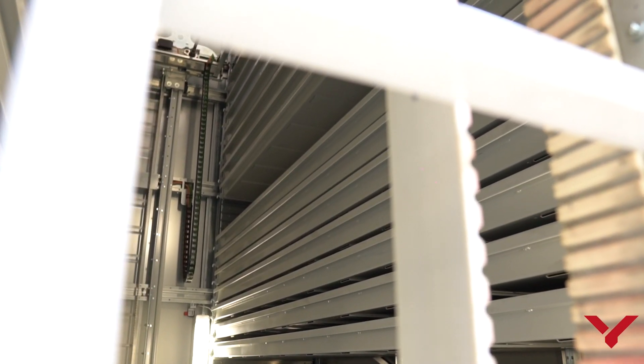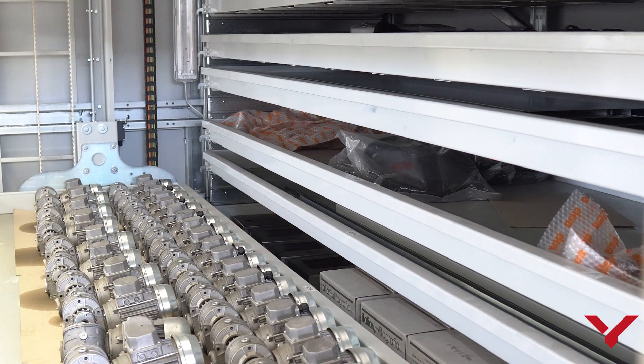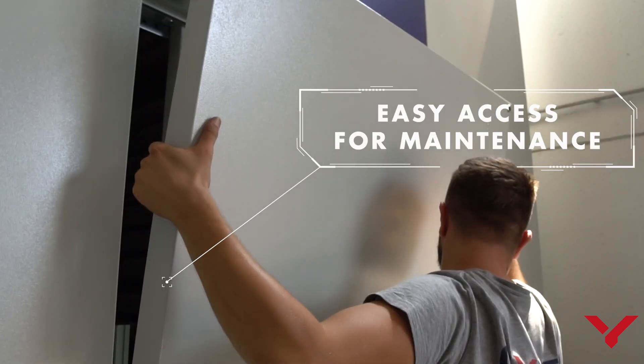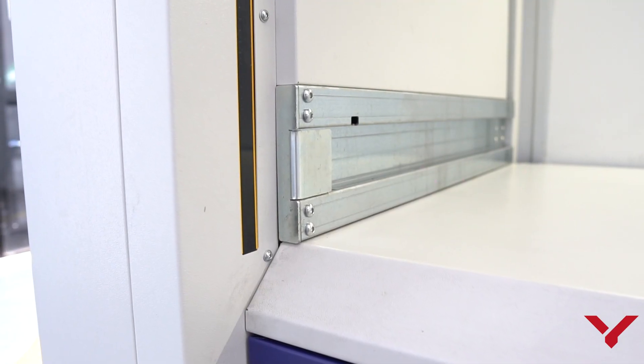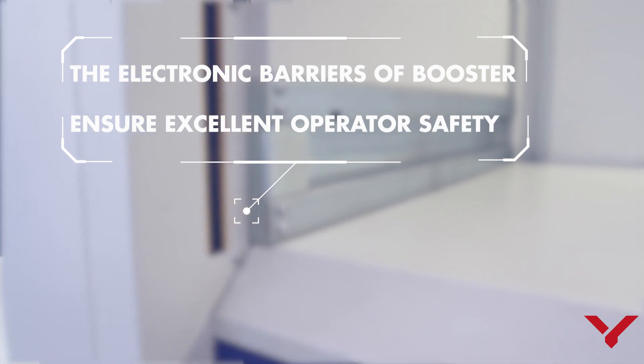Internal organization of the trays can be totally personalized according to the specific client's needs. Easy access for maintenance is provided, and assistance is realized remotely for a total checkup of all functions. The electronic barriers of Booster ensure excellent operator safety.